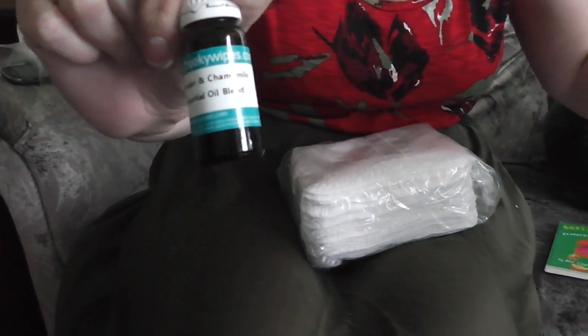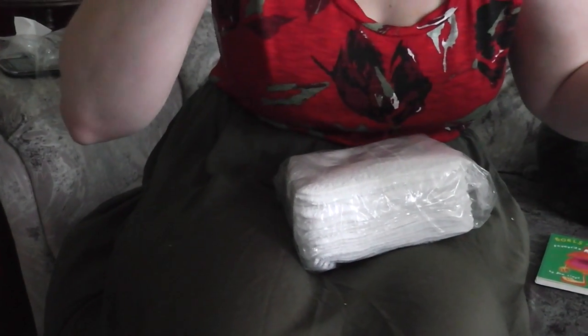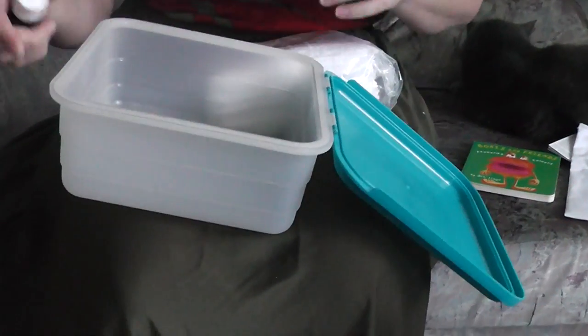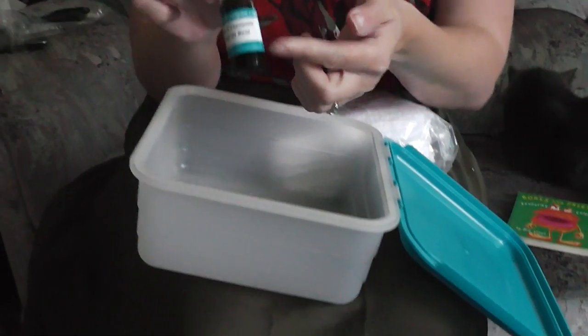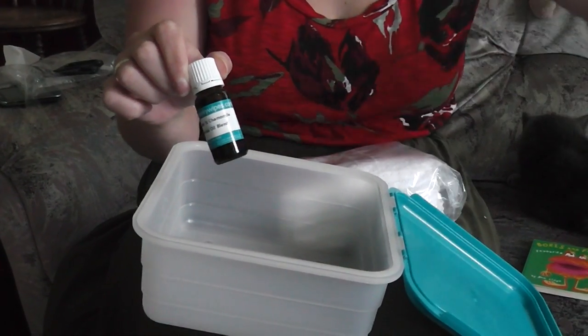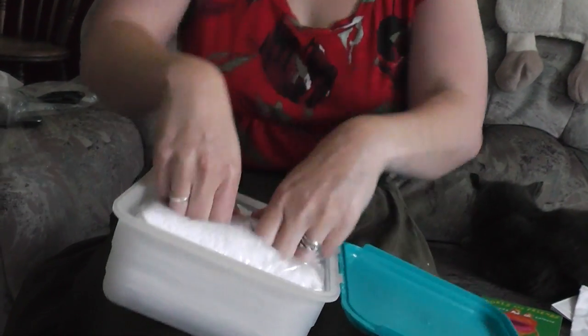Fill it up, put a nice essential oil in to make it smell nice. This one is lavender and chamomile essential oil blend - I can actually smell it from here. That's really nice. Lavender and chamomile. Cheeky Wipes do their own kind of branded ones, but you can literally use any essential oil that's okay to go on baby skin. So if you go to your chemist or pharmacy or anywhere like that, just buy - you know, it's just essential oil. There's no need to buy them from Cheeky Wipes really. So, a few drops of that, put the water in, put them in like that, squish them down.